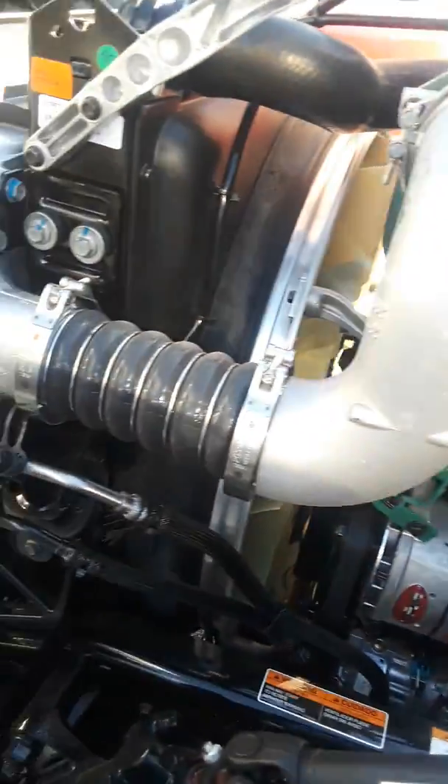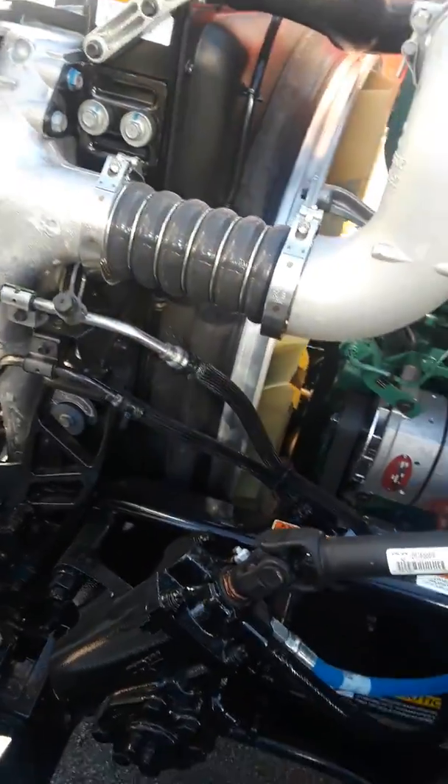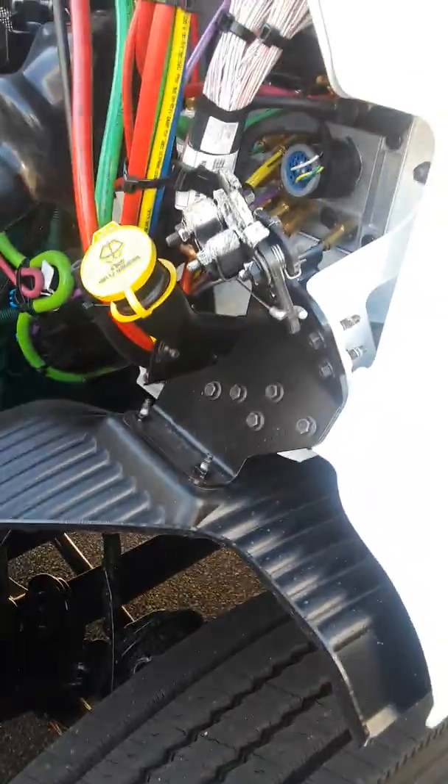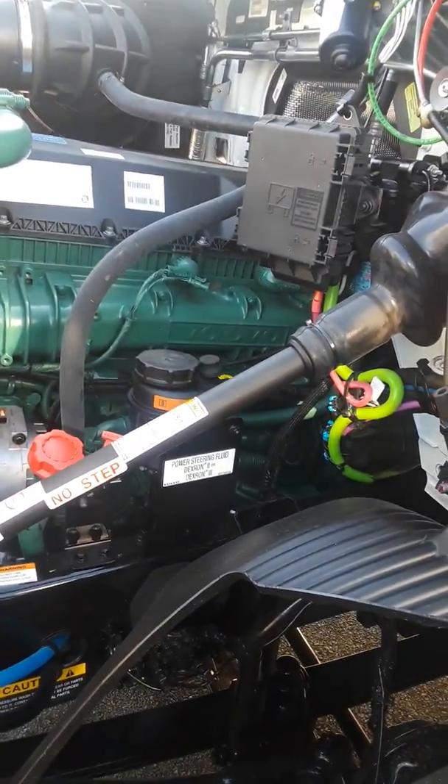Of course, it's probably detuned for a company truck. Brand new — it's got 800 miles on it and hasn't even had a chance to get dirty yet.